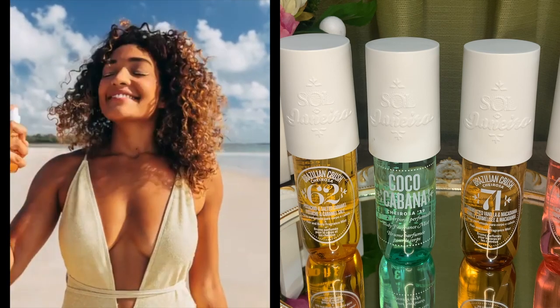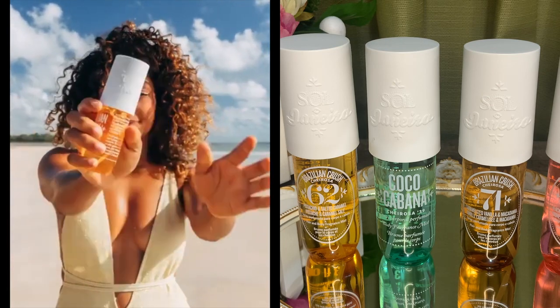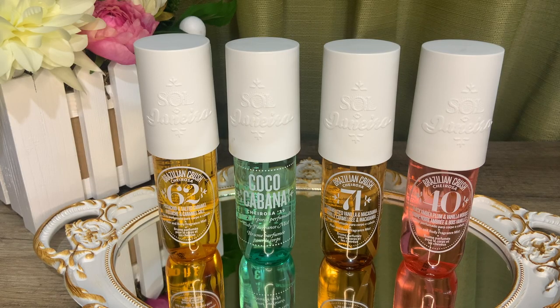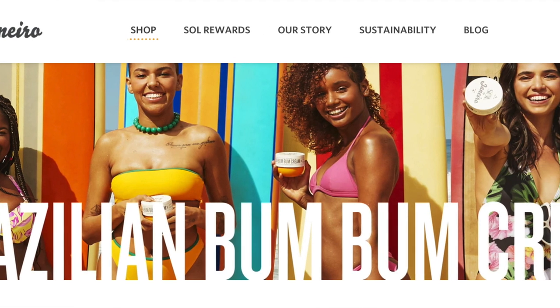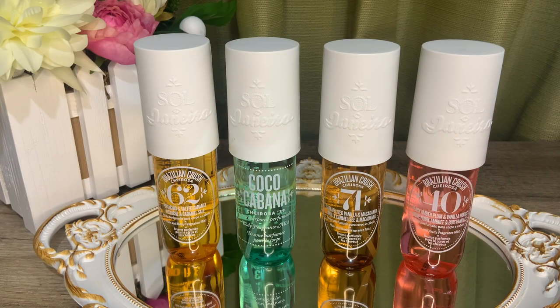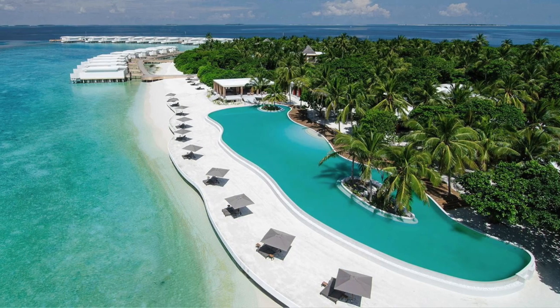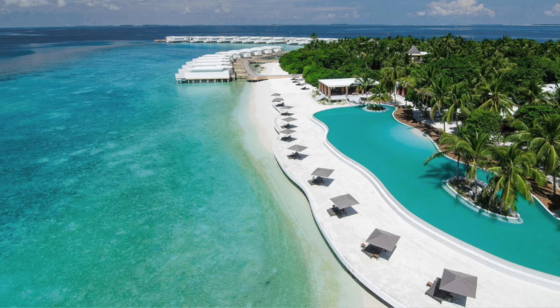The upside to these being body mists is that they are light and wearable for warmer days. The downside is a shorter fragrance life — expect under three to four hours. They do recommend layering with accompanying body products, like their famous Bum Bum Cream, to prolong the scents. A 90 ml bottle costs $19 US, which is great value considering how well these project.